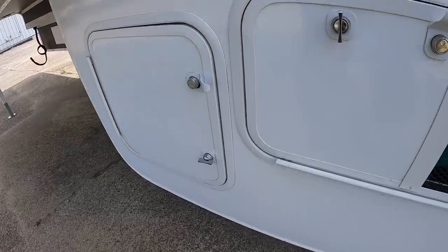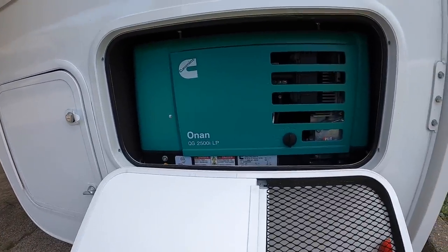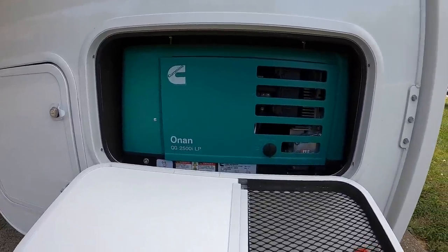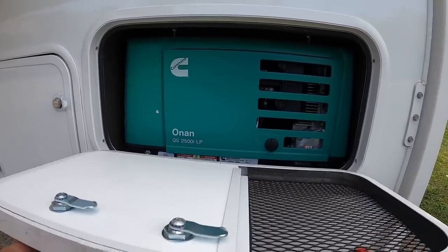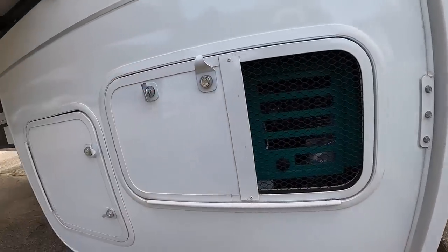This is going to be the onboard generator — this is not standard. It's roughly a $5,075 option if I'm not mistaken, but it sure is nice to have on board. I've been using mine like there's no tomorrow on my 975.